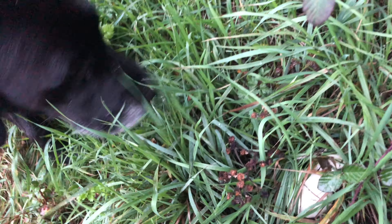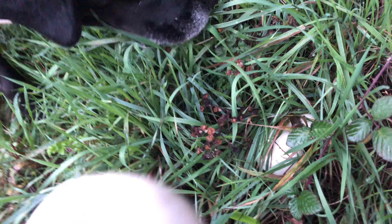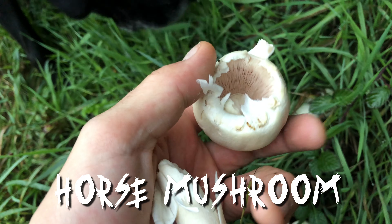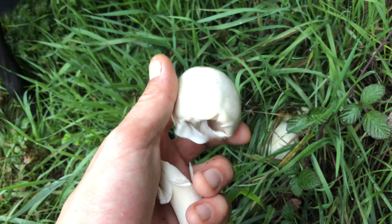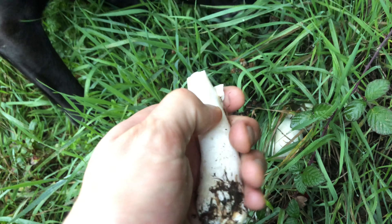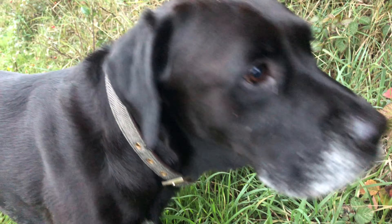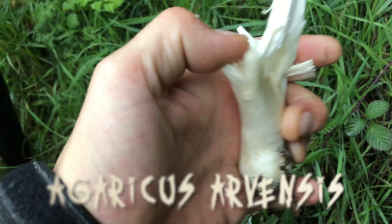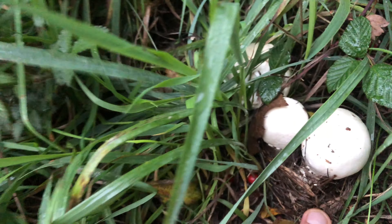Just nestling down here, we've got some what looks like horse mushrooms. Oh yeah, super aniseedy smell, which means that's an edible. Let's just crack the stem. No yellow. Yep, that's a nice little crop of tasty mushrooms.